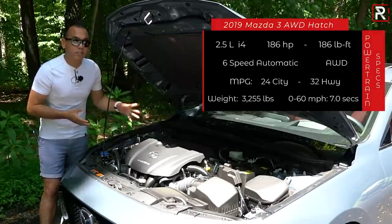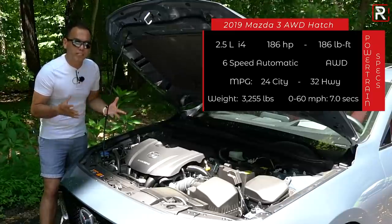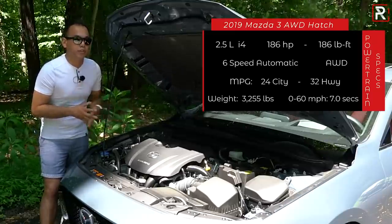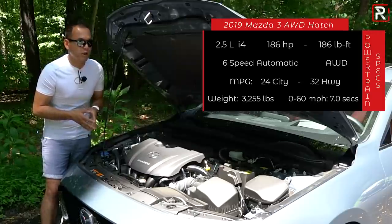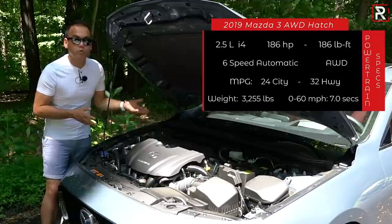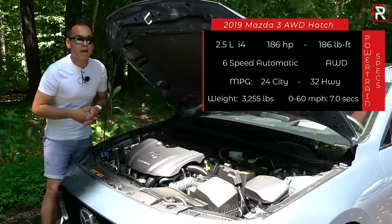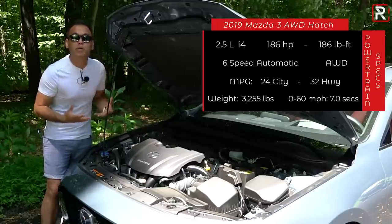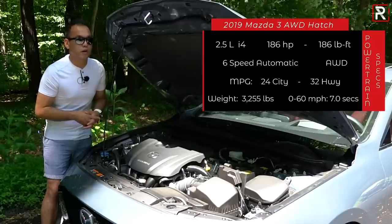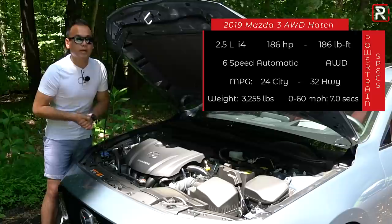The engine is newly available with all-wheel drive — you can still choose front or all-wheel drive. The all-wheel drive model weighs about 200 pounds more at 3,200 pounds. Mazda is one of the last manufacturers to still offer a six-speed manual, but if you want it, you have to go front-wheel drive. All-wheel drive is only paired with the six-speed Skyactiv-G automatic transmission. The transmission is down a couple gears compared to most competition. Mazda says to expect 0-60 times of around the seven-second mark.